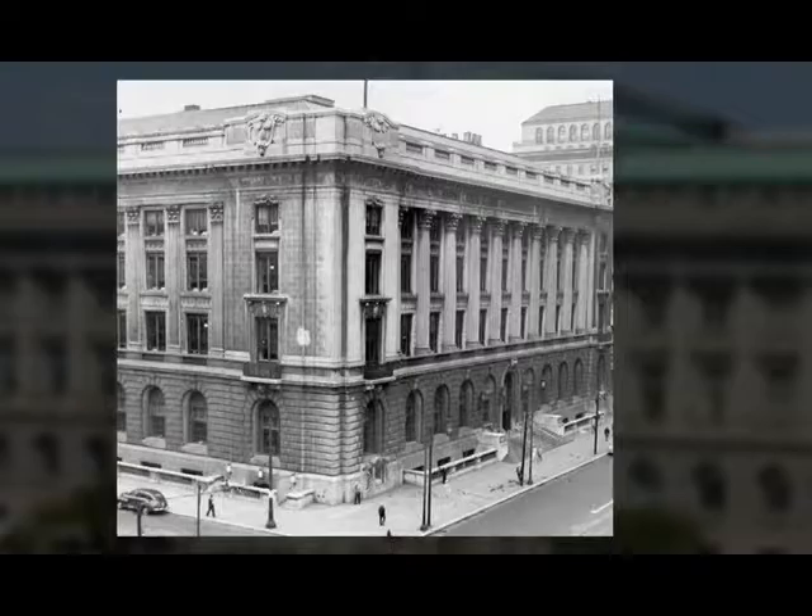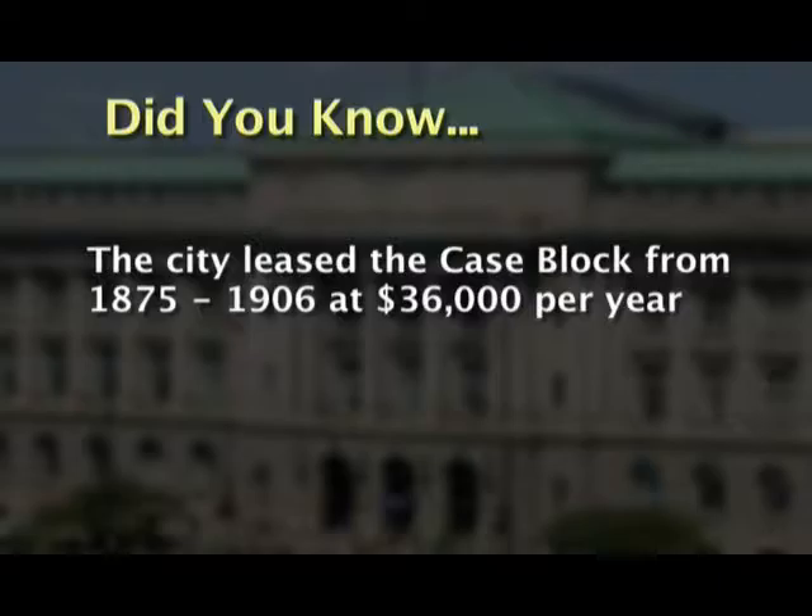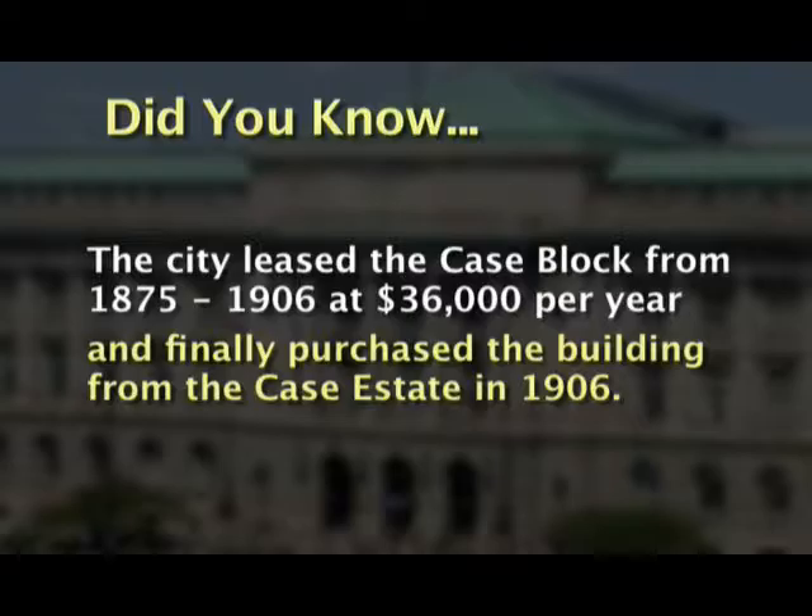The City leased the Case Block from 1875 to 1906 at the cost of $36,000 per year, and finally purchased the building from the Case Estate in 1906. The City continued to occupy the building until the completion of the present building.